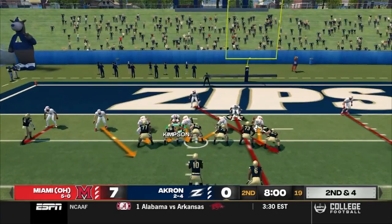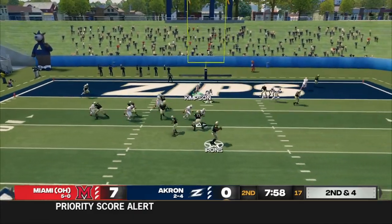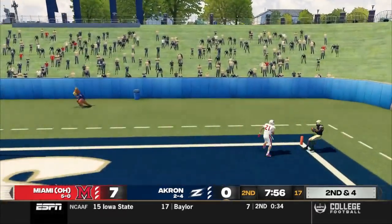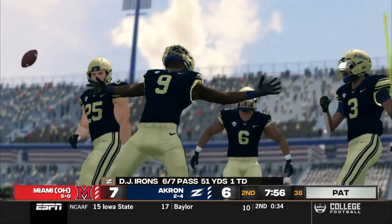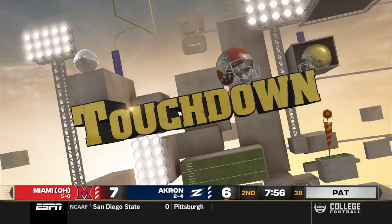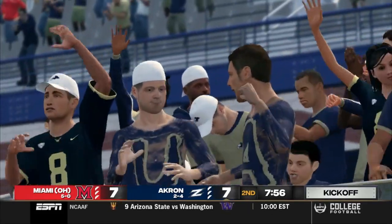Welcome back to the start of the second quarter. Zips looking to punch it in — Irons in the gun, three wide. The QB rolls out to the right, lobs it up to the back of the end zone for Mumfield. He'll make the catch. Touchdown Akron. Looks like Weatherford got lost on that play, and what a great catch by Mumfield. We're knotted up at seven apiece.